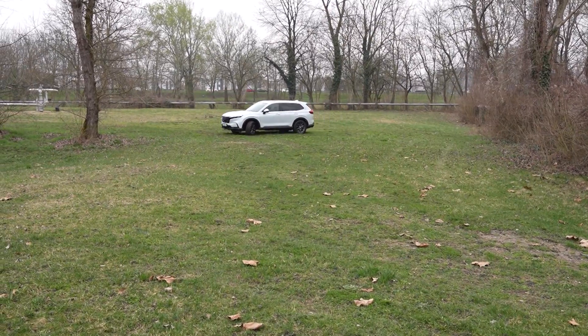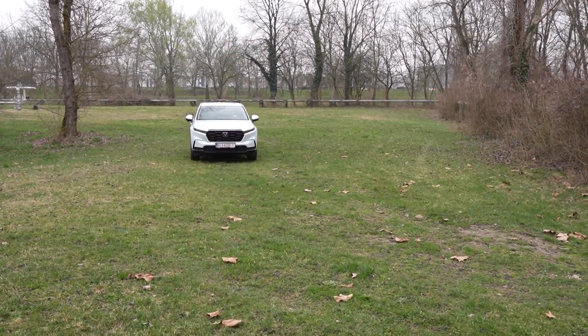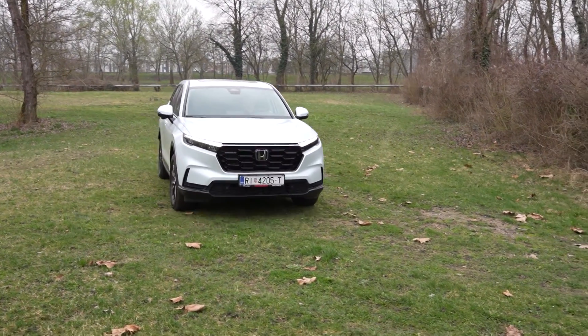Tri slova CR-V pojam su u svijetu suvova, naročito za one korisnike koji traže veliki i konforan automobil koji je sposoban napraviti i puno toga izvan asfalta. Sad se upravo nalazim u Honda CR-V, najnovijem modelu iz Honda, dostupan samo sa 2.0-litrenim benzinskim motorom u hibridnoj izvedbi, gdje mu snagu daje dodatno i elektromotor. Ukupna snaga cijelog sustava je 184 konjske snage.